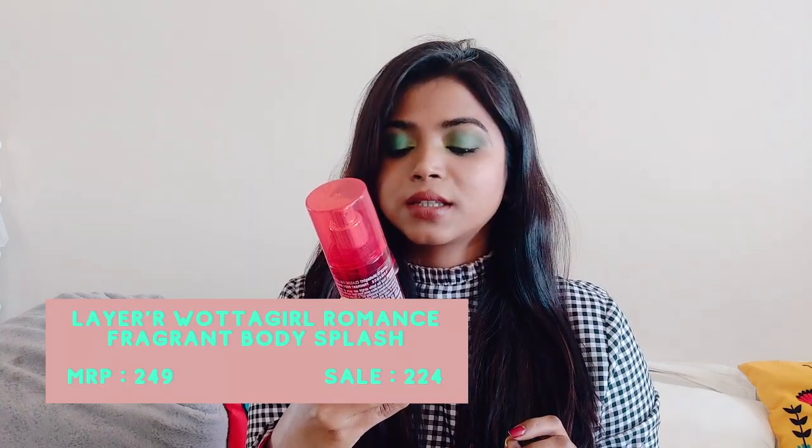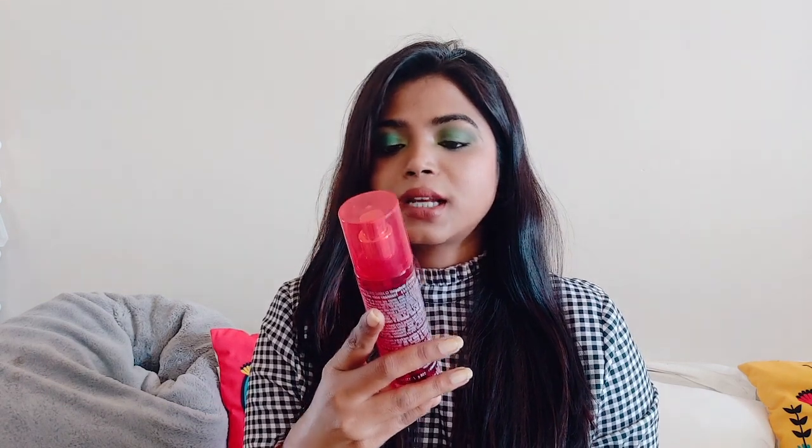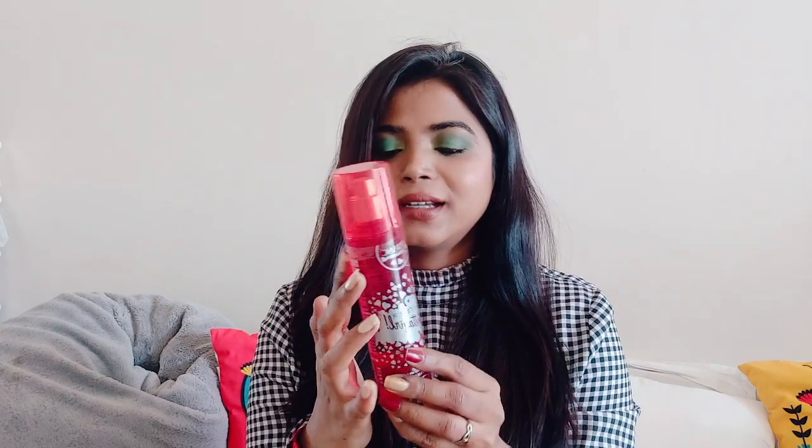Next up I got this Layers Water Girl Romance Fragrance Body Mist. It's from the Classic Collection and the bottle looks really beautiful — kind of red-pink in color. During lockdown I stopped using fragrance since I wasn't going out. This one has a nice romantic floral kind of fragrance, and it's not very strong. By the way, if you're wondering why I have two different makeup looks on my eyes — I was trying a new eyeshadow palette and I'll put up a video on that soon.